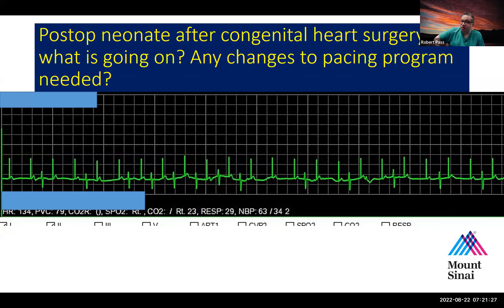This next tracing is from a post-op neonate after congenital heart surgery. What is going on, and are there any changes to the pacing program that might be helpful? Dr. Zawani, what do you see? I see a pacing spike before the P wave, and then there is no QRS following it. The second beat shows a pacing spike, then the P wave, then the QRS. So since we sometimes don't see a QRS following a P wave, we have to make a change — this sounds like heart block.